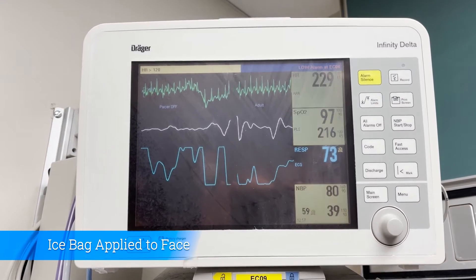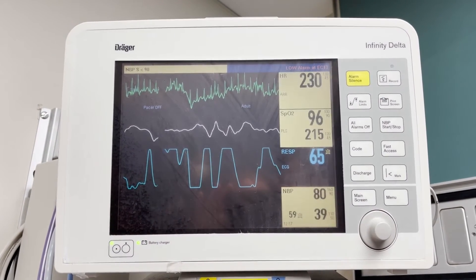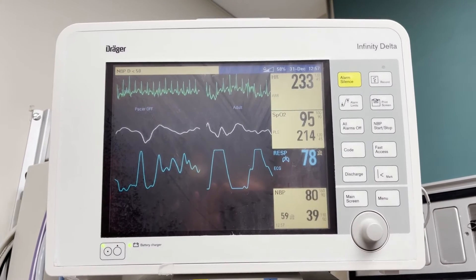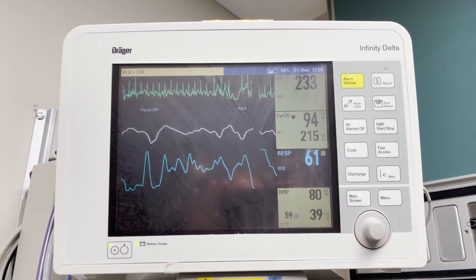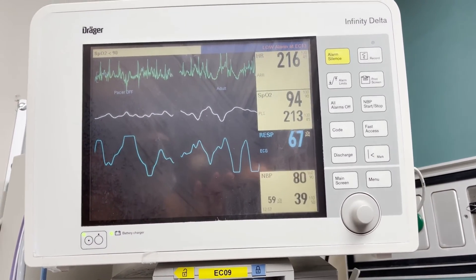Okay, count for 15 seconds. 1,000, 2,000, 3,000, 4,000, 5,000, 6,000, 7,000, 8,000, 9,000, 10,000, 11,000, 12,000, 13,000, 14,000, 15,000.